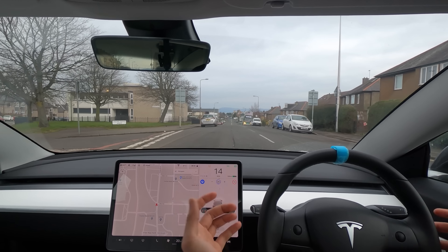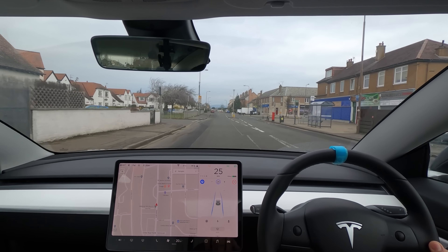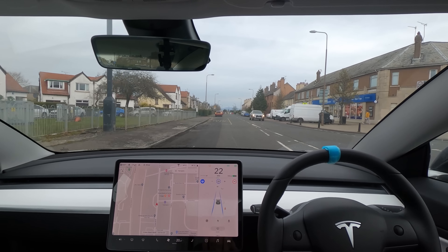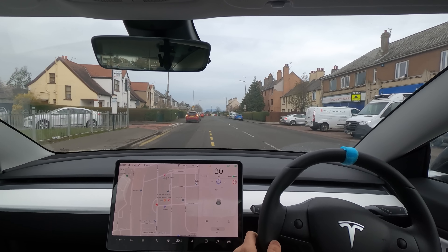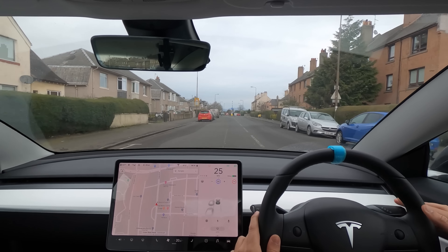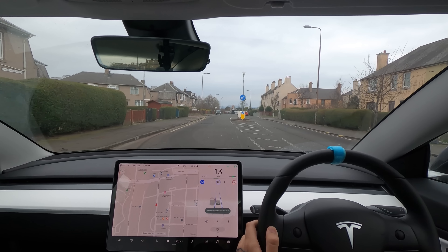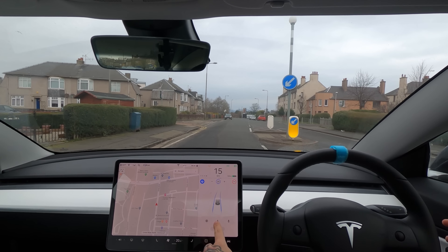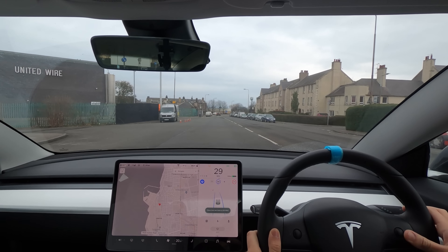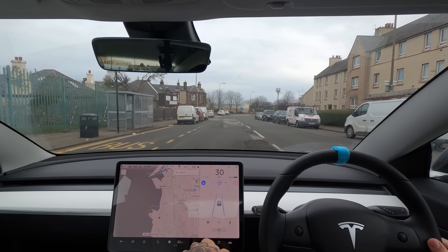We're coming up behind a car that's parked on the road so the Tesla is just going to sit right behind it. There's a bus stop issue here — it could go to the right-hand side or go left and sit behind that reversing Fiesta. It went left and sat behind the reversing Fiesta. Then it completely slammed on because of a van that was slightly parked on the road — a bit of an overreaction I think.